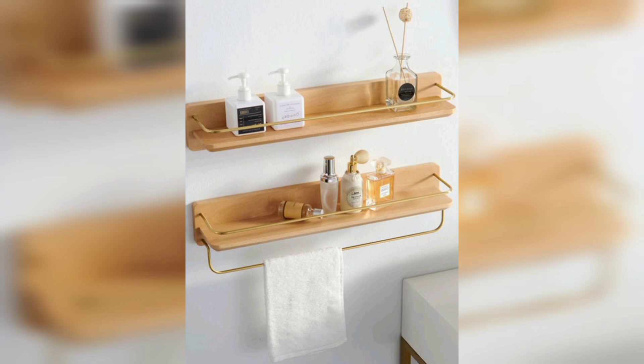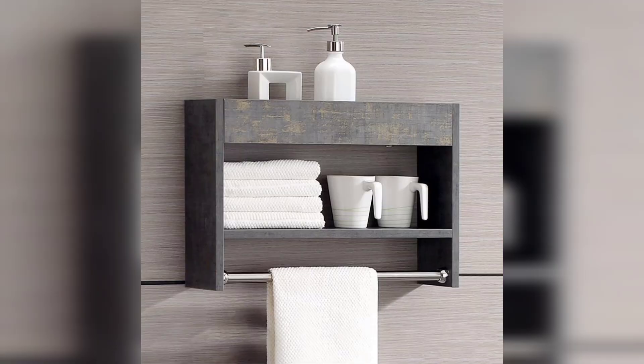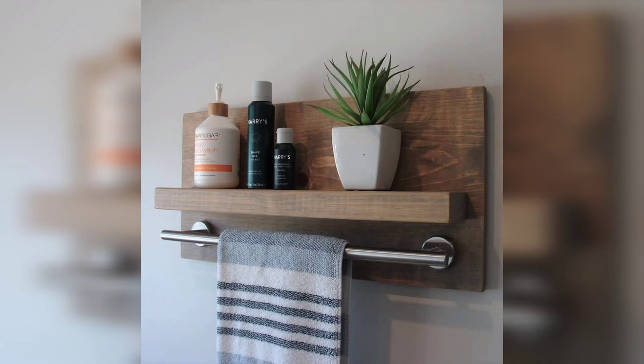So there you have it — some great ways to incorporate bathroom shelves and towel shelves into your home decor. With the right style and organization, you can create a functional and stylish bathroom that you will love spending time in. Thanks for watching and be sure to subscribe for more home decor tips and ideas.